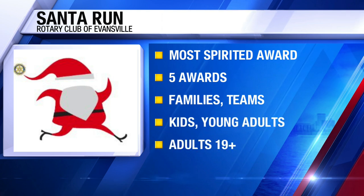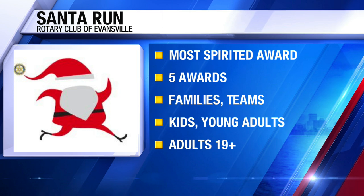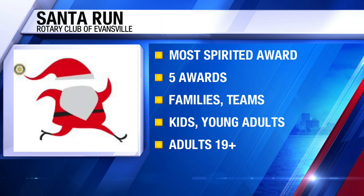There are a lot of costumes. You get a full Santa suit with your registration, and pretty much everybody puts them on. It also helps with the cold a little bit, and it's nice and festive.